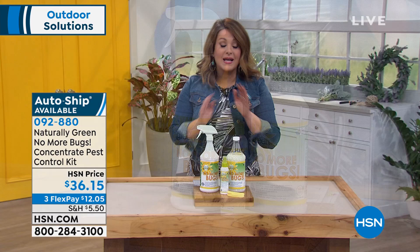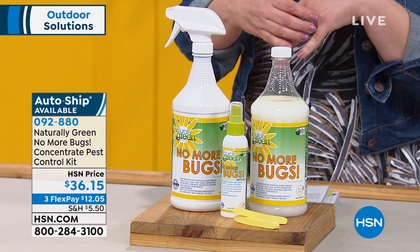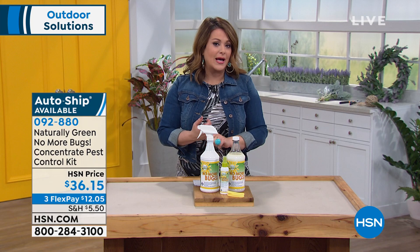$12 on any debit or credit card to get this home. We do have AutoShip — if you'd like to secure that price, because this is one of our biggest bundles, you can secure that price on AutoShip. You are in control — you decide how often you want to receive your No More Bugs, and you can cancel at any time. 092-880 is your item number.